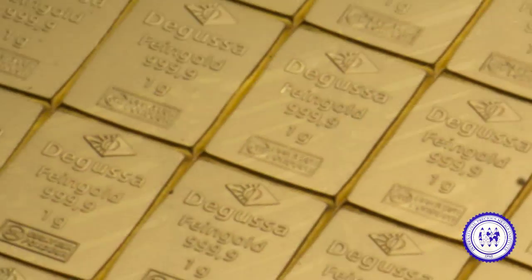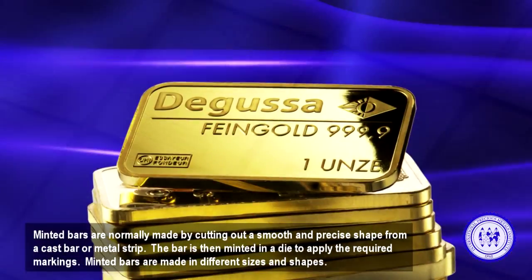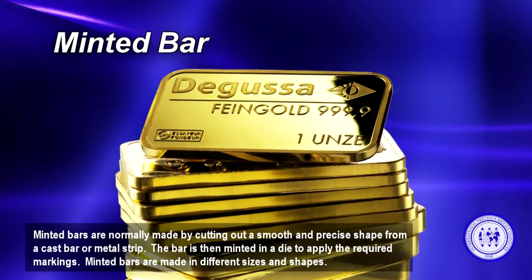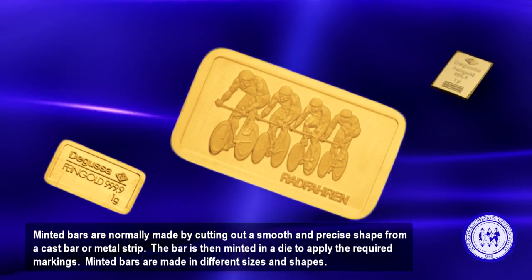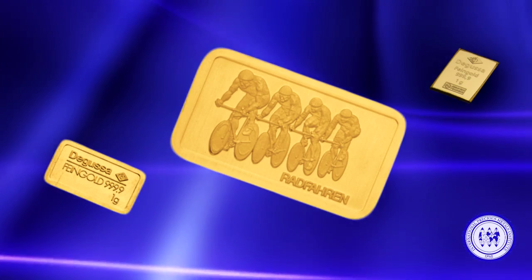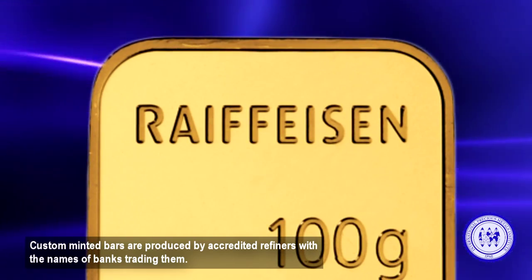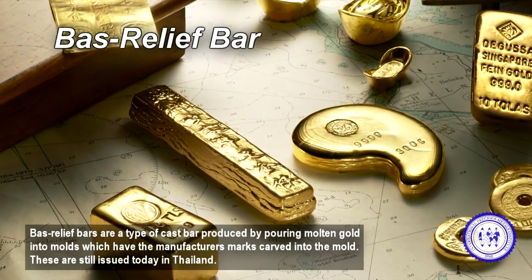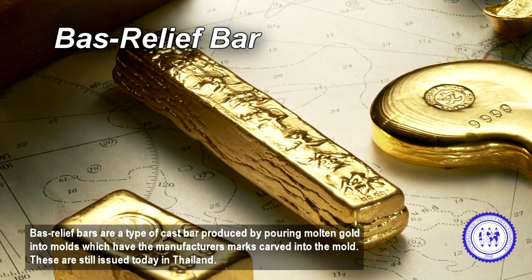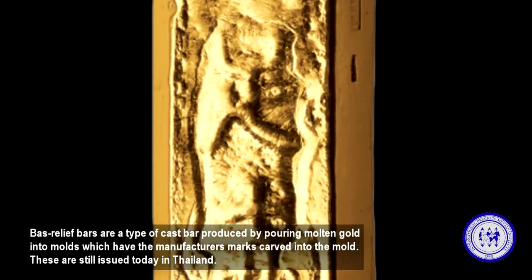Minted bars are normally made by cutting out a smooth and precise shape from a cast bar or metal strip. The bar is then minted in a die to apply the required markings. Minted bars are made in different sizes and shapes. Custom minted bars are produced by accredited refiners with the names of banks trading them. Bass relief bars are a type of cast bar produced by pouring molten gold into molds, which have the manufacturer's marks carved into the mold.